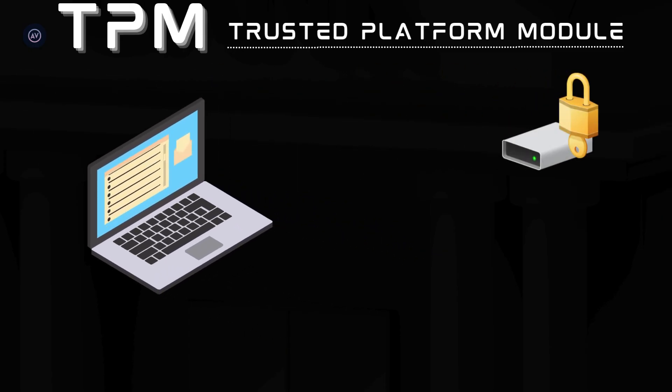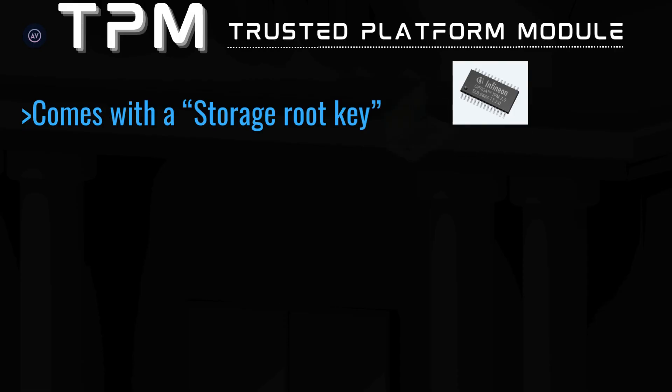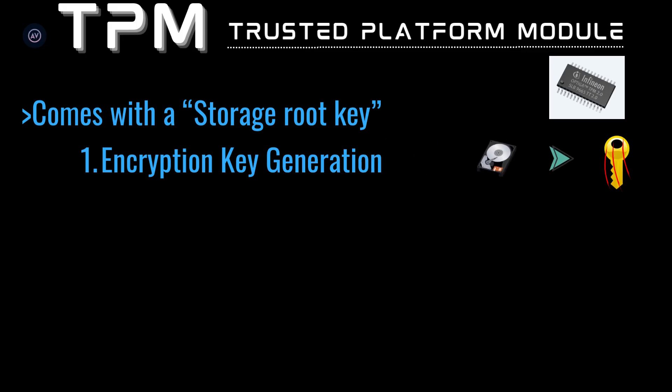Losing that laptop would be an absolute nightmare. To safeguard this data, you enable BitLocker. Here's what happens behind the scenes: the TPM already comes with a storage root key burnt right into the TPM module from the factory. The first thing it does is encryption key generation — when you enable BitLocker, you encrypt your data and ask the TPM to wrap the key and generate a unique encryption key that locks your data, storing it on the hard drive. Now if someone could get the wrapped version of the key from the hard disk, what's to stop them from booting the computer externally from a USB drive and asking the TPM to unwrap it to get the original decryption key?